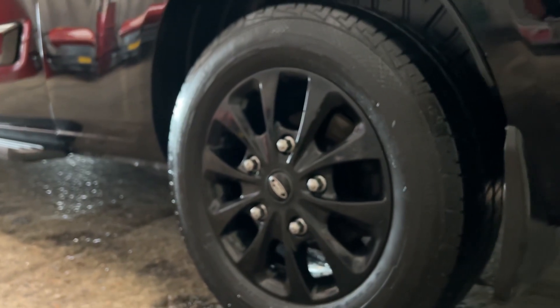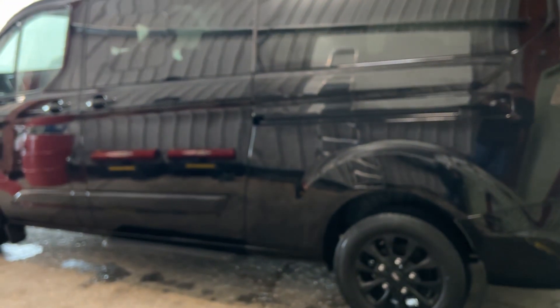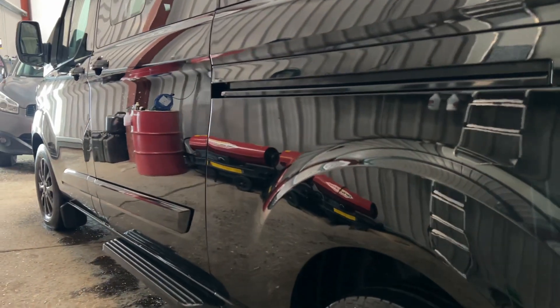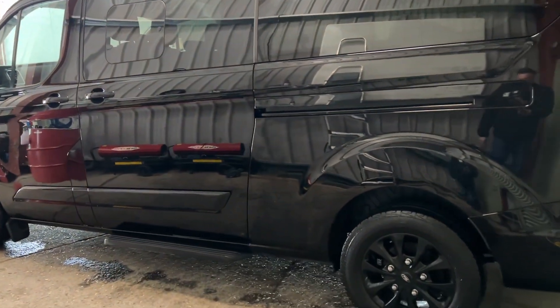The center caps have been replaced — I got some black ones so they match the color of the wheel, so it's got four new center caps. And as I say, the whole thing's been machine polished. Hopefully you're getting that on camera — you can see how shiny and clean it is. So those were the three things: there were some dents, polish the scratches, and polish the whole thing.